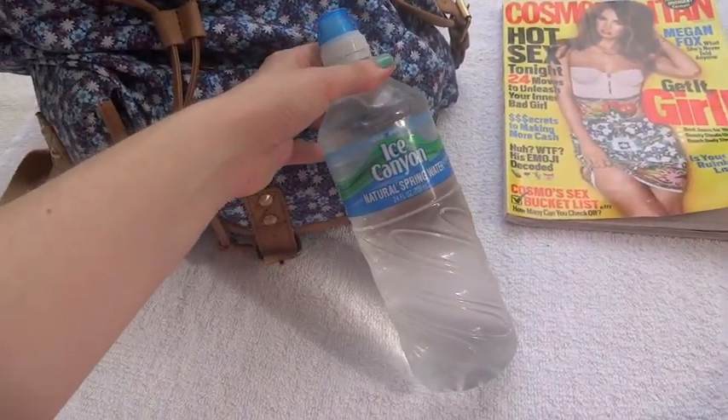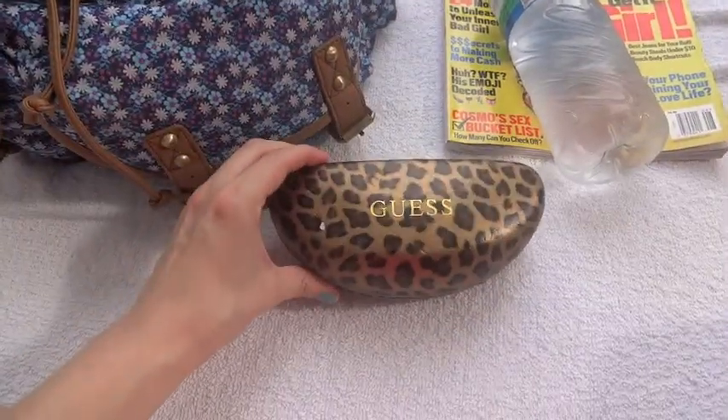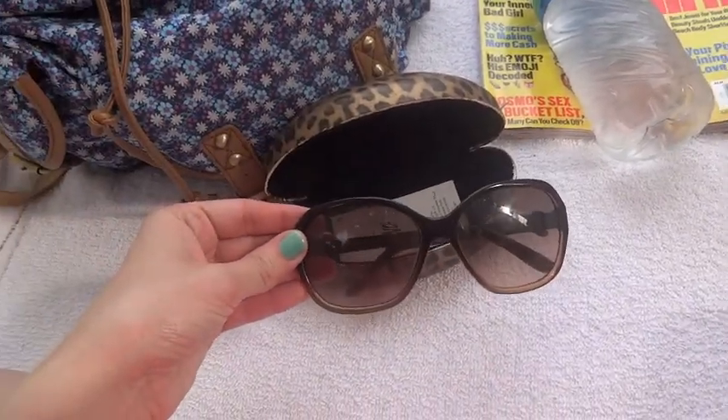And my water, because it's important to stay hydrated when you're at the pool. So the next thing I have are my sunglasses — these are by Guess and I absolutely love them, and they are quite necessary in the sun as well.